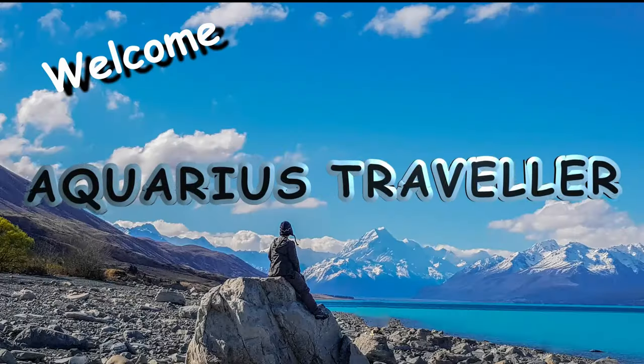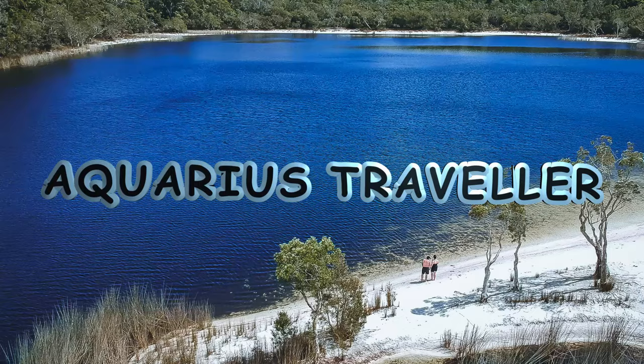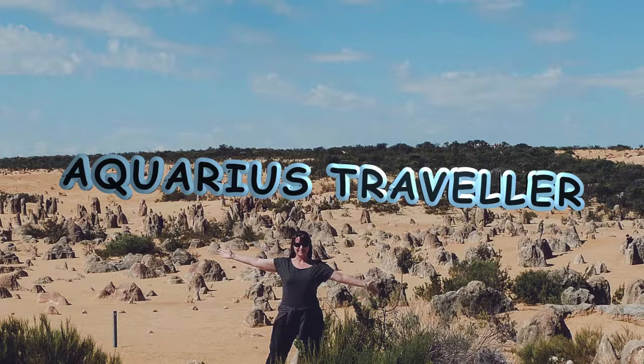Hi everyone, I'm Chris the Aquarius Traveller. Make sure you subscribe for your worldwide travel content and inspiration.